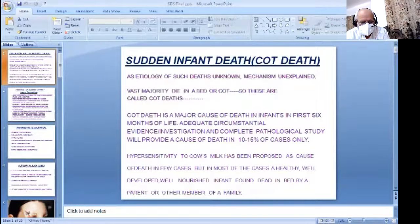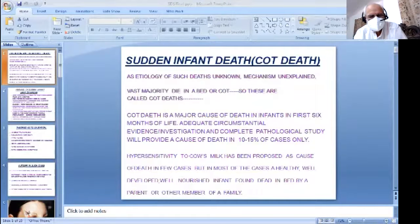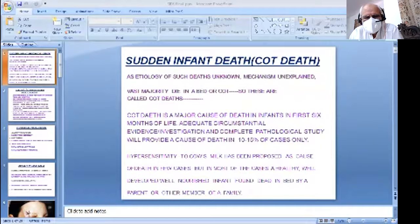Today we'll be talking about two subtopics. The first is Sudden Infant Death Syndrome, which is called SIDS. It is also known as Cot Death and also known as Crib Death. So these three terms can be used at different times: Sudden Infant Death Syndrome, Cot Death, or Crib Death.